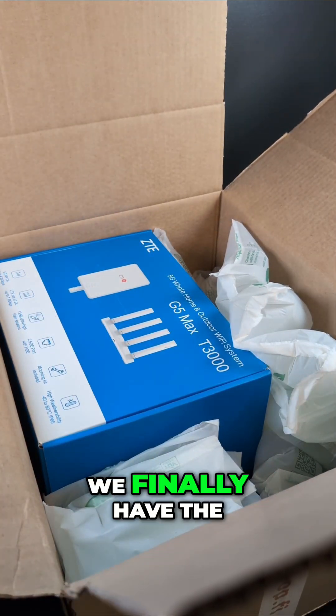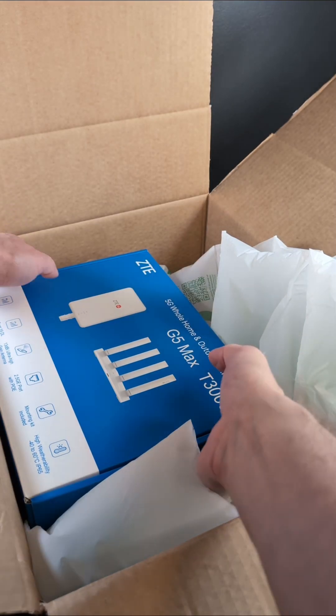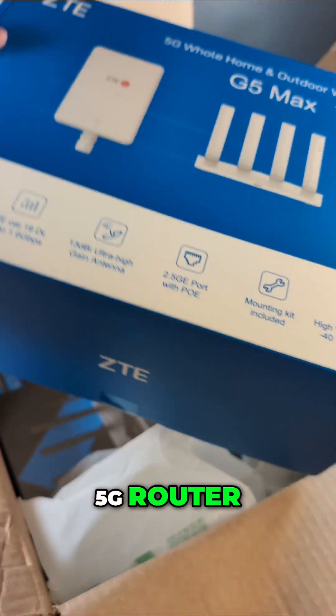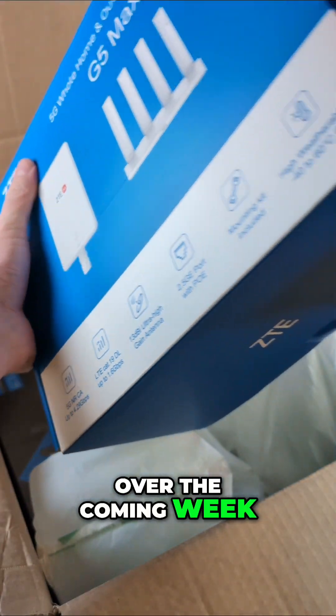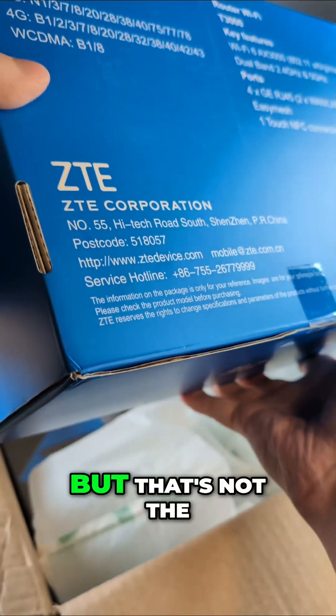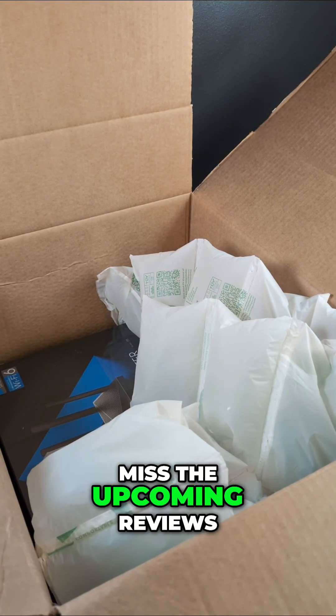Right here we finally have the long-awaited ZTEG5 series. This is the next generation outdoor 5G router many of you have been waiting for. Over the coming week, we'll be putting it through a full set of tests, but that's not the only thing in the box. So make sure you're subscribed so you won't miss the upcoming reviews.